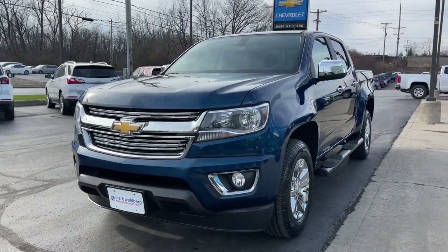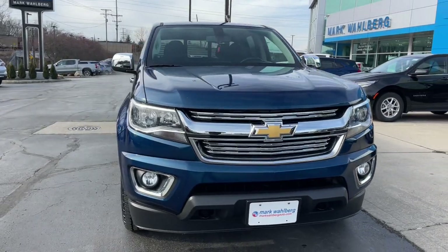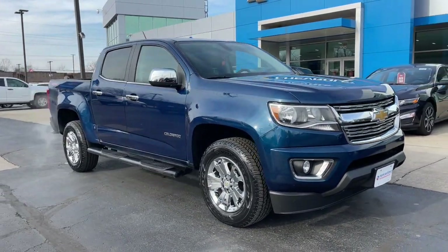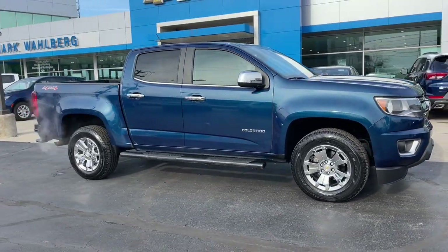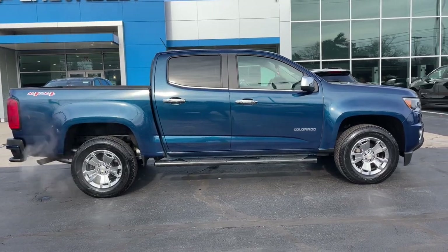You will love the features of this 2020 Chevrolet Colorado. With less than 50,000 miles on the odometer, this vehicle stands out from the rest. The Chevrolet Colorado — the mid-size pickup that makes your off-road adventures fun, safe, and comfortable.